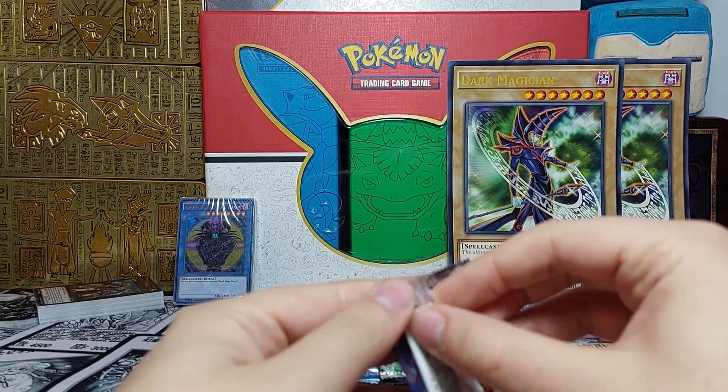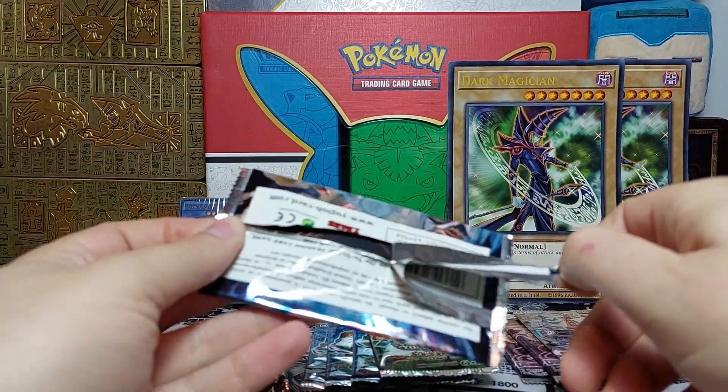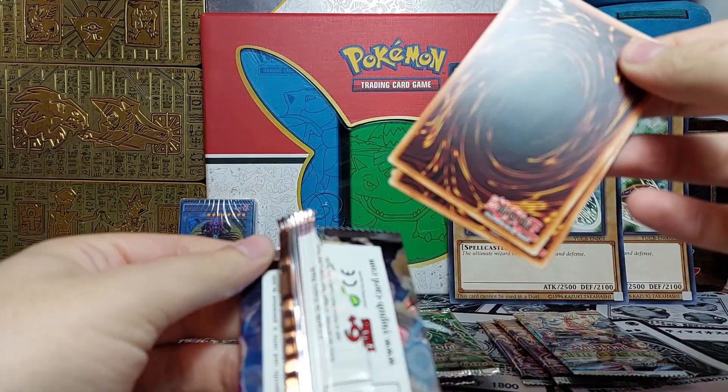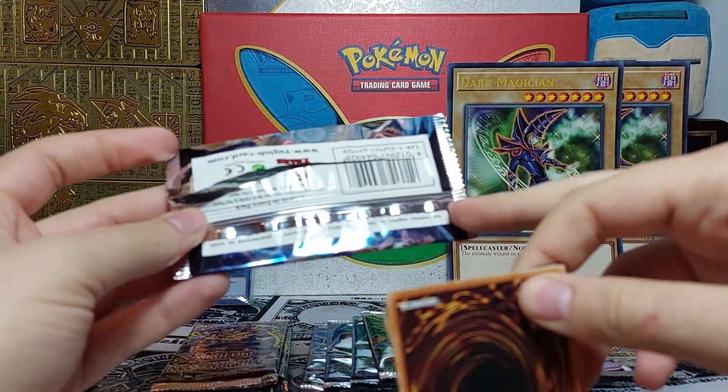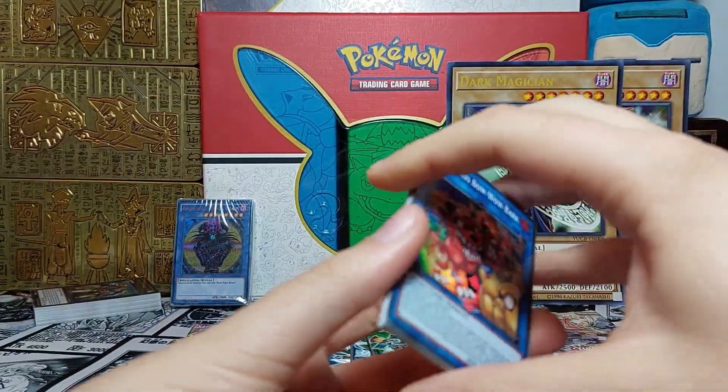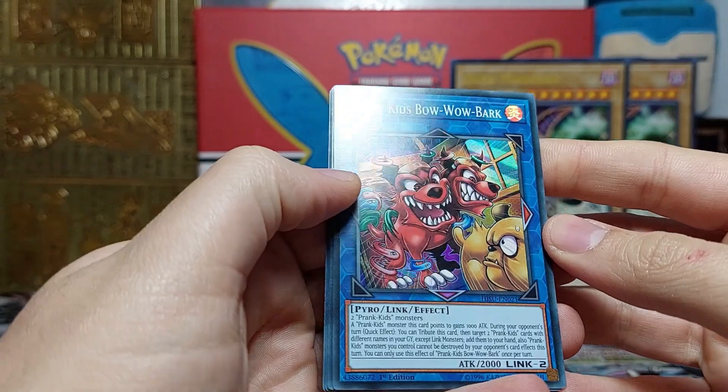On to the packs now — Hidden Summoners — let's see if we can get some Ash Blossoms. These feel like some European packs with the way the seal is. Yep, these are Euro prints.